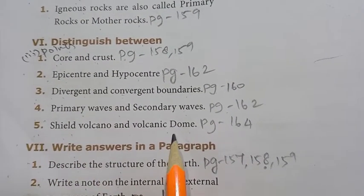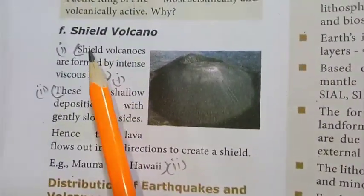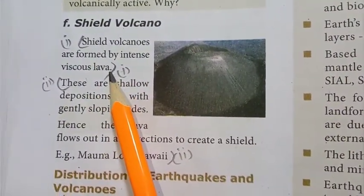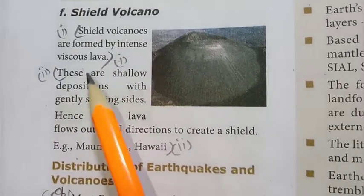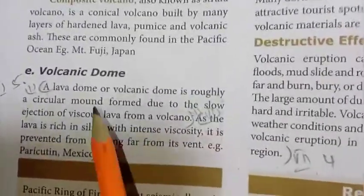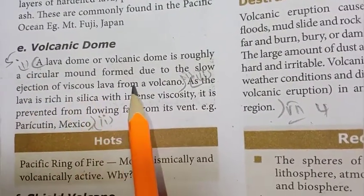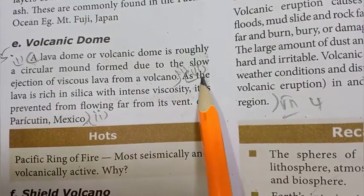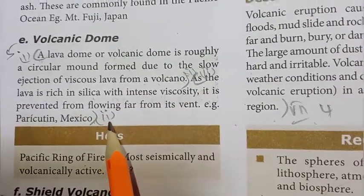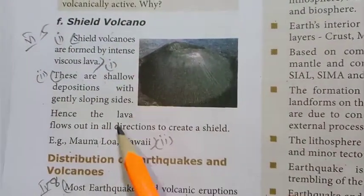5th distinction: shield volcano and volcanic dome. Page 164. Shield volcanoes: first point — there is less viscous lava; second point — shallow deposition. Volcanic dome: first point — viscous lava from a volcano forms a dome; second point — as the lava is rich in silica it forms a dome shape.